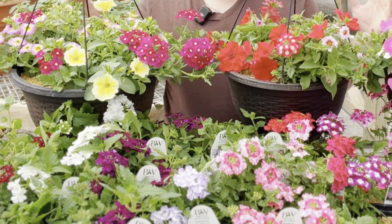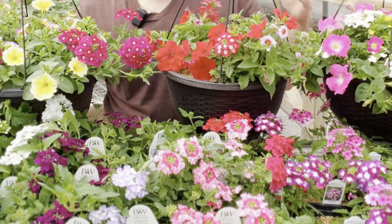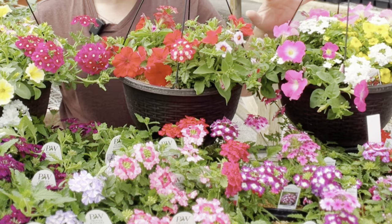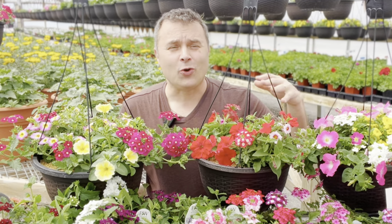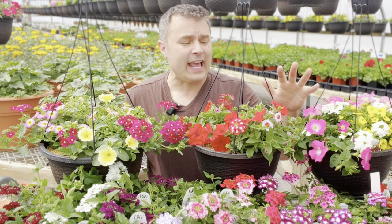It can handle pretty cold temperatures. It's not one of those plants that when the temperatures get into the 40s we have to start worrying about, like we do with coleus or begonias. This is one that can handle it. It doesn't necessarily like freezing temperatures or frost — that will send it into dormancy or kill it off. But it can handle our cooler springs and into the fall when nights start getting cold.